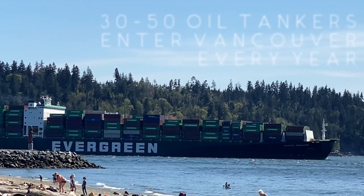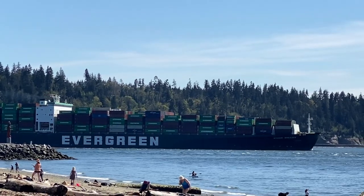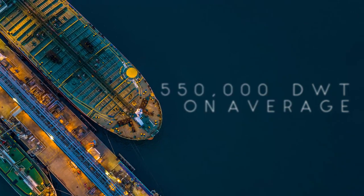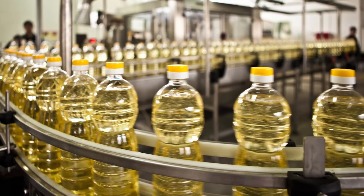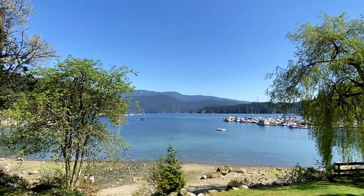Every year, 30 to 50 oil tankers enter the port of Vancouver alone, each carrying hundreds of thousands of dead weight tons of oil. And while crude oil spills generate the most headlines, a surprising fact I learned throughout my HAZWAPR course is that vegetable oil is actually the more common type of oil spill. And many of these spills don't happen in the ocean — some happen on land or in rivers, where they seep into the water supply and are carried straight out to sea.